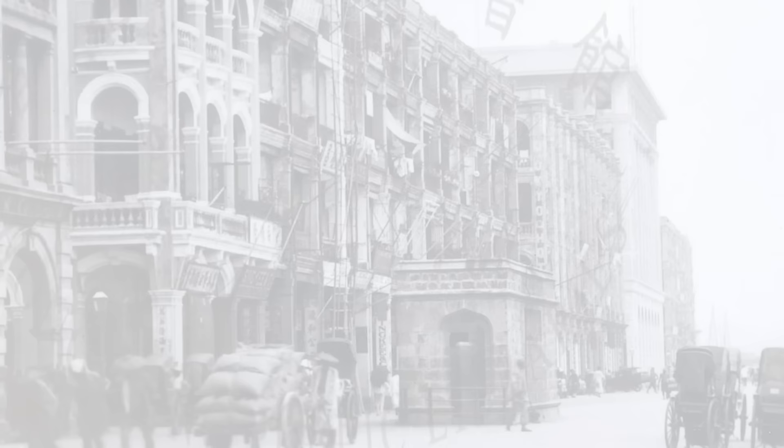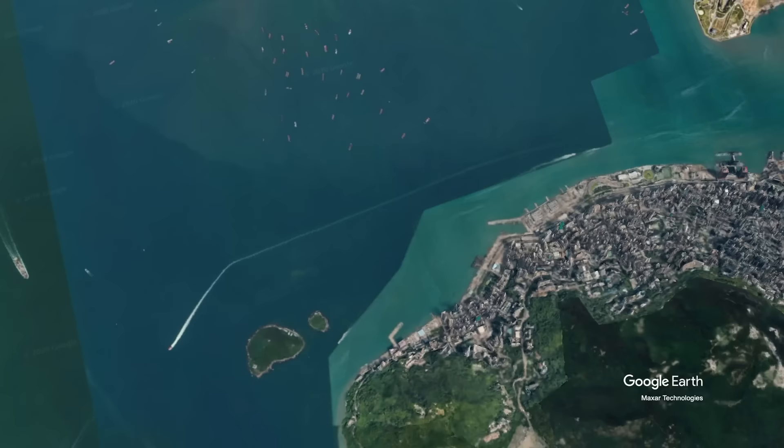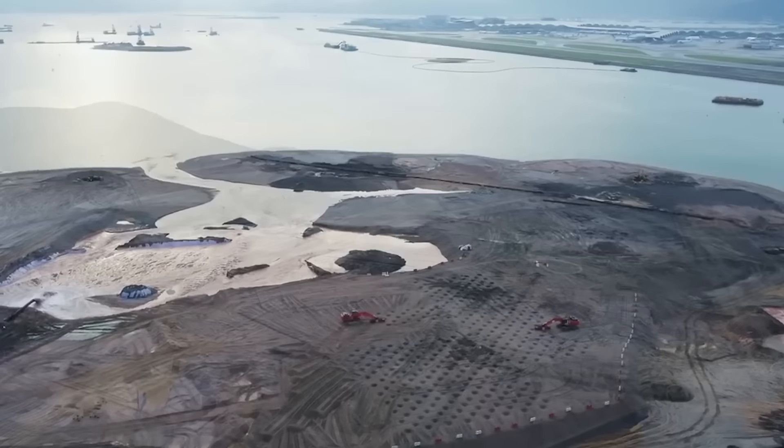Hong Kong was settled long before aircraft and air travel existed. Nestled comfortably between the South China Sea and the hilly terrain of the Chinese coastline, Hong Kong was already a densely populated area before airports were a foundational aspect of large urban centers. Before Hong Kong's current airport on Czech Lap Kok Island, there was Kai Tak.